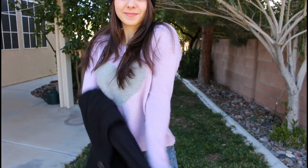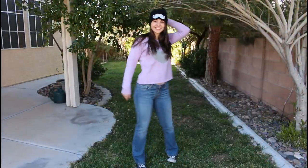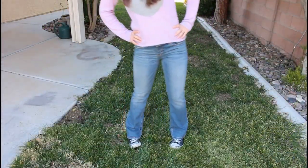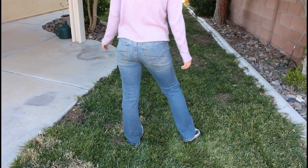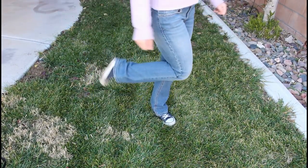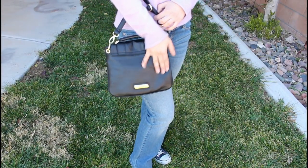This warm fuzzy sweater I got from TJ Maxx — I actually stole it from my sister's closet — and I feel like overall it goes really well with this outfit. These light wash skinny flared jeans are from Aeropostale, they're so comfy, they're my favorite. And then for shoes, I'm wearing these Converse that I got from Ross. My purse is from Burlington and it's my favorite, it's a Steve Madden purse.